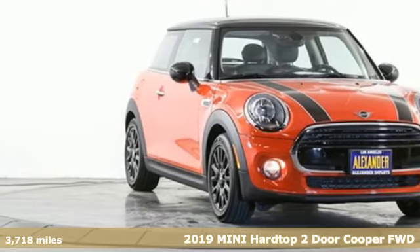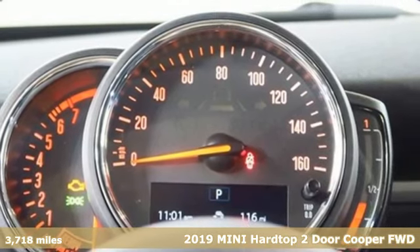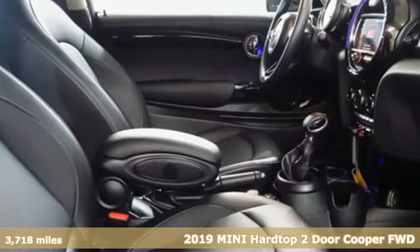Here's a 2019 Mini Hardtop 2-Door. This true original has been made modern, yet still has the heart and soul of what makes a Mini, a Mini.